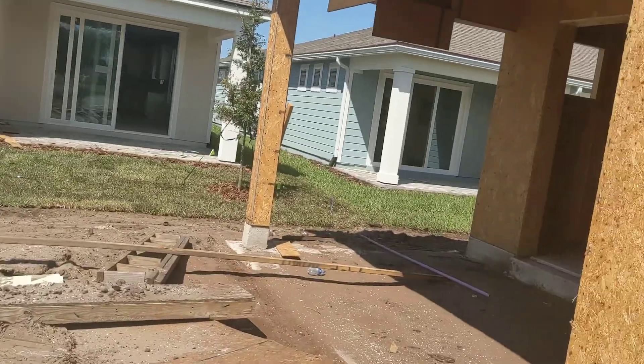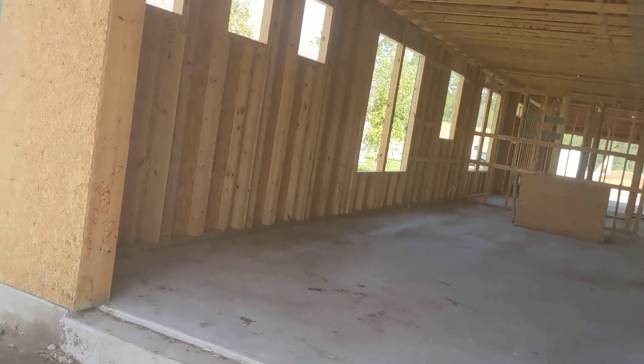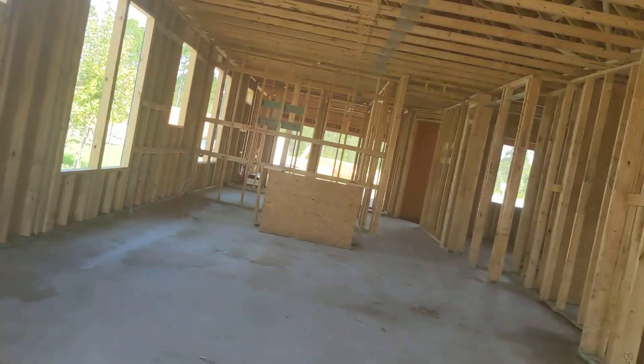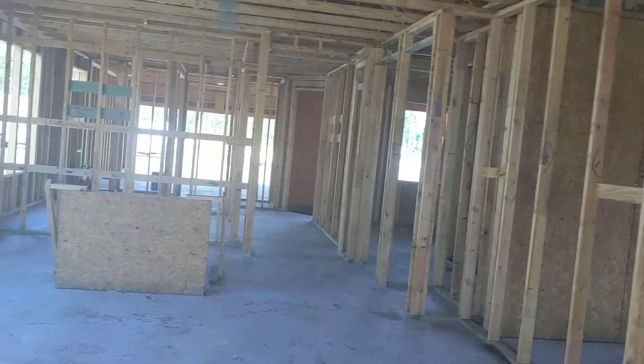Finally getting these HVAC units in 227 and 228. Let's walk into 224 — these are all in the same status.